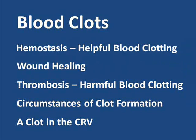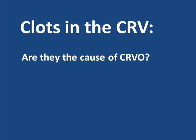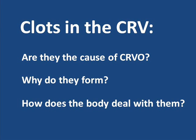In prior videos, we examined the general nature of helpful and harmful blood clots. In this video, we'll look at blood clots — thrombi — that form in the Central Retinal Vein. Are they really the cause of Central Retinal Vein Occlusion? Why do they form? And how does the body deal with them? Answers to questions like these may help us as patients understand more about what's happening inside our eyes throughout the course of this condition.